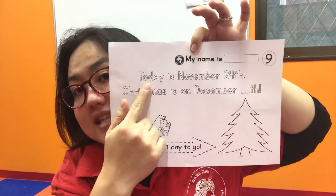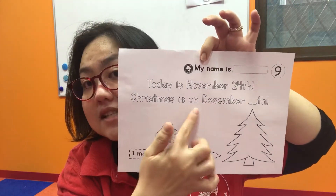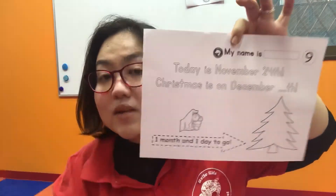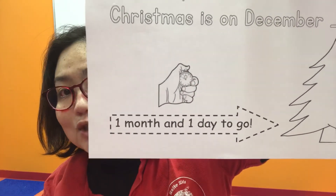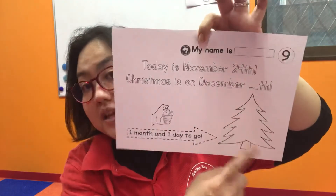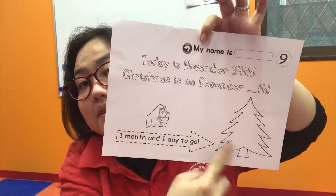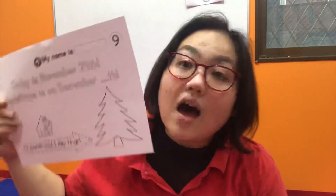Today is November 24th and Christmas is on December 25th, so it's just one month and one day to go! You can color, color, color and draw your ornaments. The tree is green and the ornament is the other Christmas color — red. Very good!